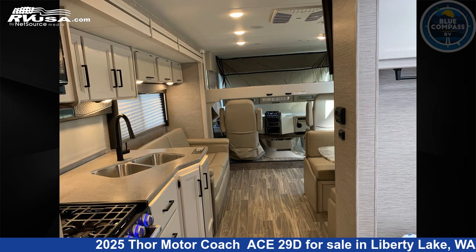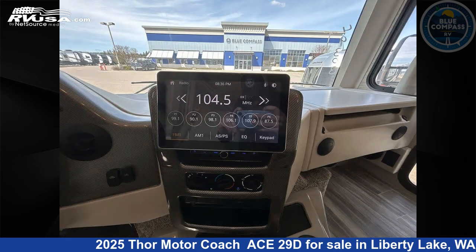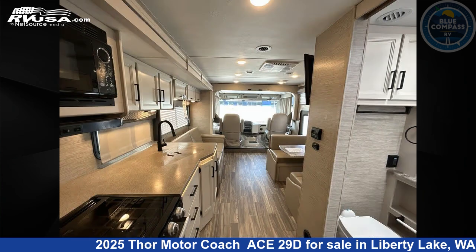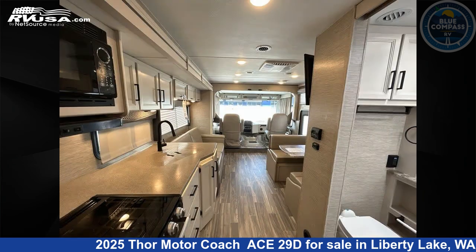This 2025 Thor Motor Coach Ace 29D is built on a Ford F53 chassis. Remember, this is an AI-generated video of one of thousands of classified listings on RVUSA.com. If you're interested in this unit, visit the link in the video description to view more photos and the current price, or reach out to the seller.